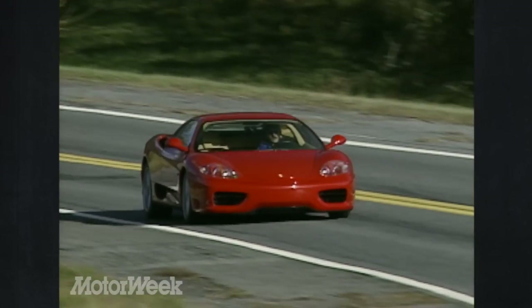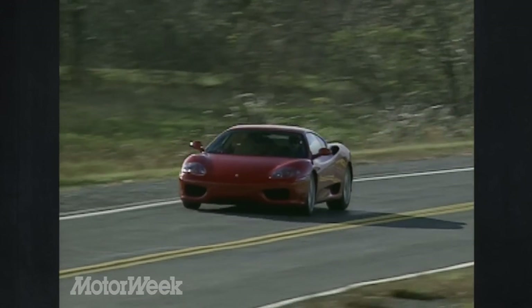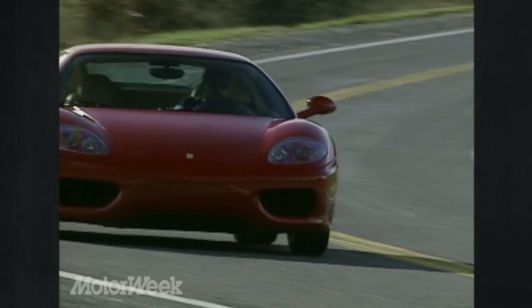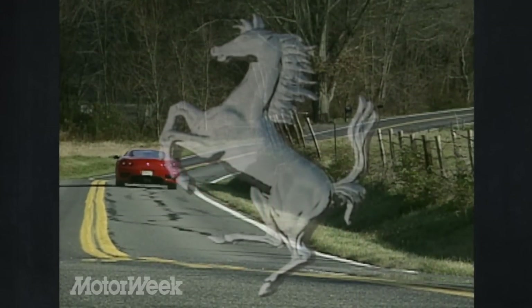For the Ferrari 360 Modena, the name alone may make it an instant classic — but the design makes it a legend.